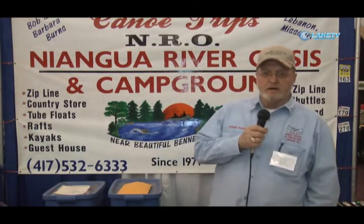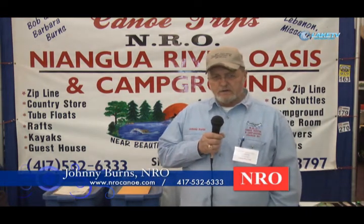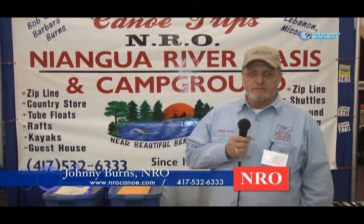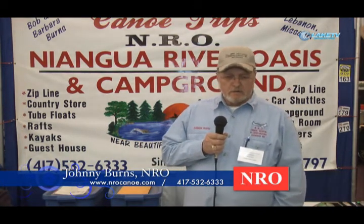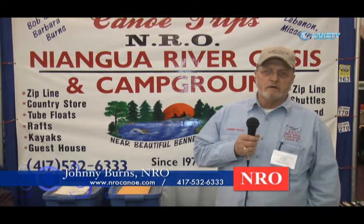I'm Johnny Burns, General Manager at Niagara River Oasis down by Bennett Springs. We host several people there on the weekends. We have cabins, RV hookups, canoes, rafts, kayaks, and something new this year we've added is the zip line. There are four towers with a total of somewhere in the neighborhood of 3,300 to 3,500 feet of cable to have fun on. It probably will not be open until May 1st to the public — that was the projected date of having it open.